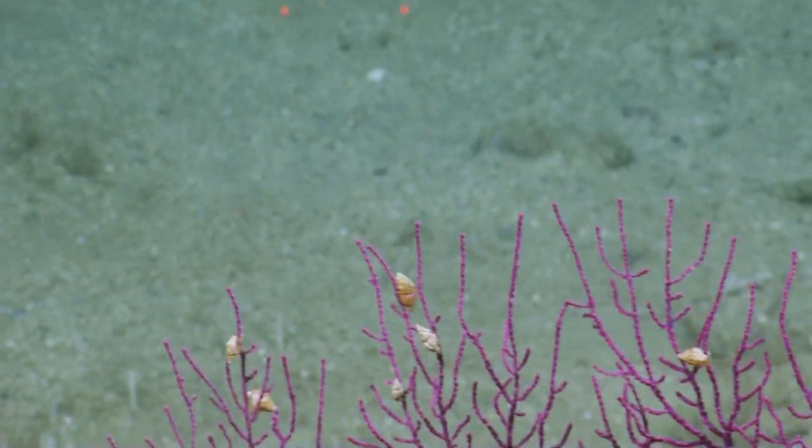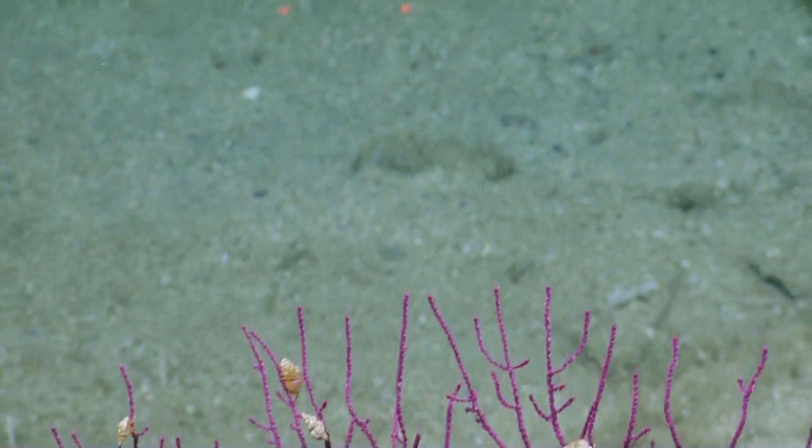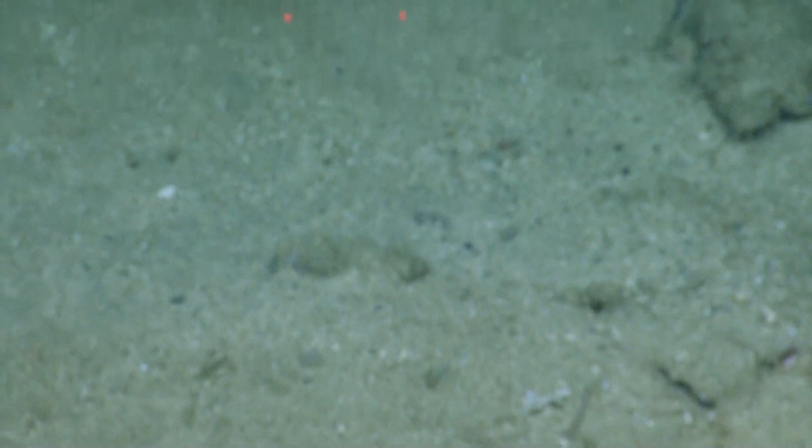Gastropods, gastropods. That's great. Well, one of them is actually a hermit crab, I think. Yeah, a hermit crab. All right. Thanks, guys.